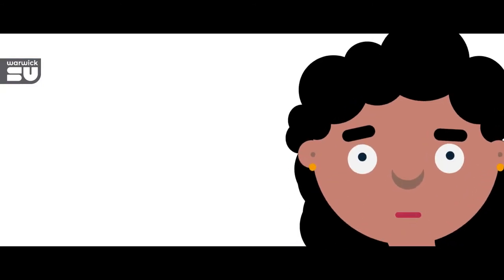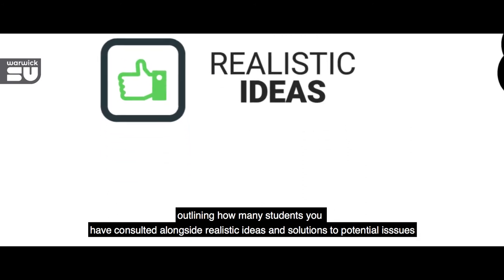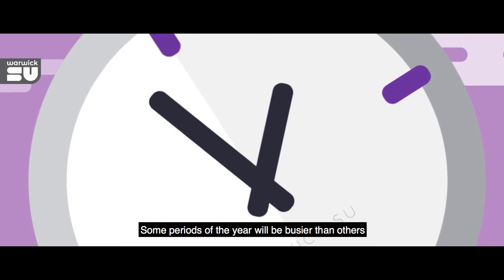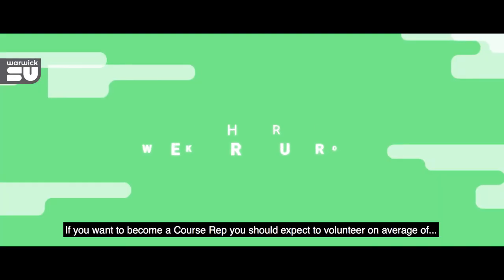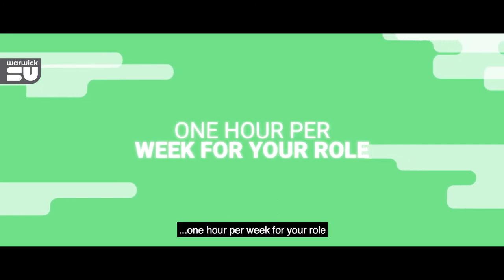Always come to the meeting prepared, outlining how many students you have consulted alongside realistic ideas and solutions to potential issues. Some periods of the year will be busier than others, depending on whether you have meetings or training to attend. If you want to become a course rep, you should expect to volunteer on an average of 1 hour per week for your role.